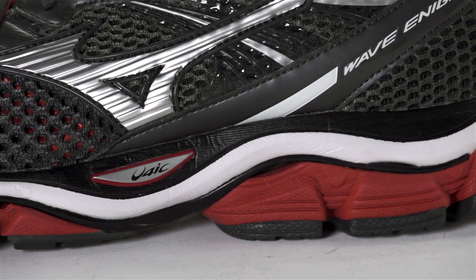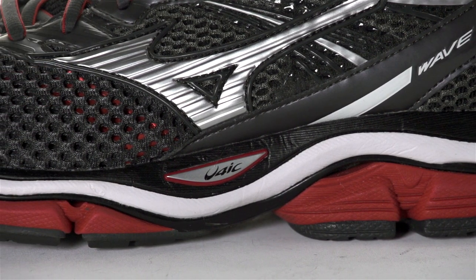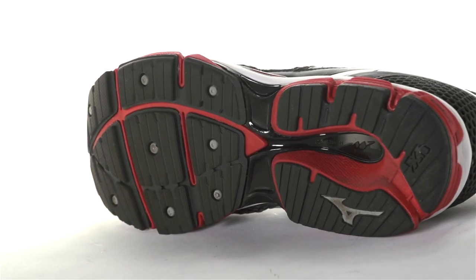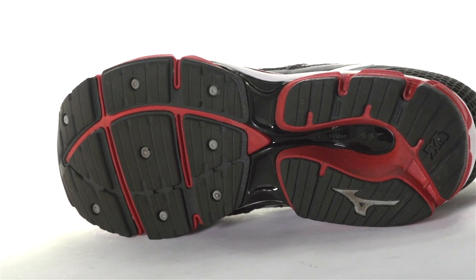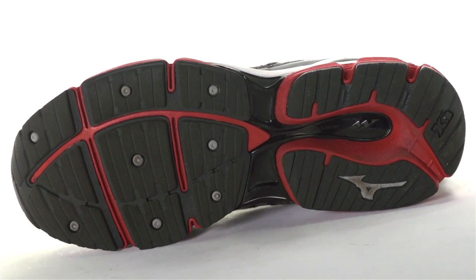Utilizing a new Euphoric X midsole, which provides a softer underfoot feel than standard Euphoric technology, the Enigma is going to offer a luxurious cushioned ride on the roads. Along with the continued use of a full length Wave, this shoe offers max shock attenuation for an unobstructed, efficient stride.